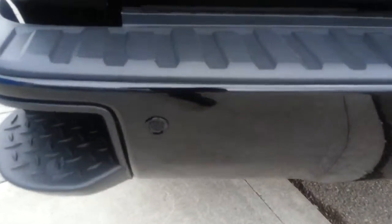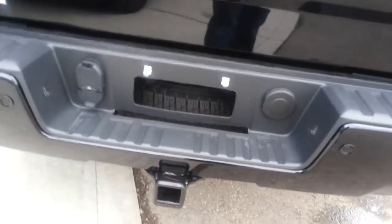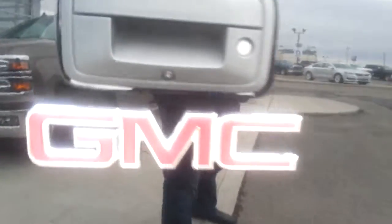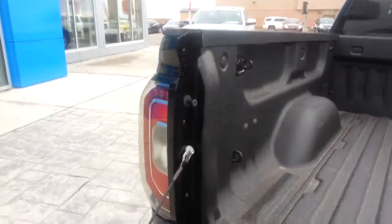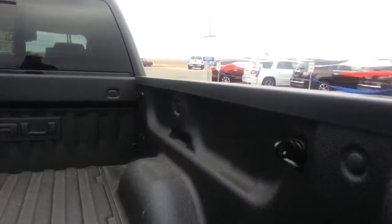Coming around the back, you can see it does have the painted bumper and Z71 off-road package as well. Steps in the bumpers, ultrasonic park assist sensors to help you park in the back. Full trailer tow package with all your trailering provisions — up to 9,800 pounds of towing on this ride. You do have your backup camera as well. Easy drop tailgate is a feature on these trucks. Coming around the back, you can see it does have your regular tie downs as well as your moulded tie downs, good for up to 9 different places in the box.